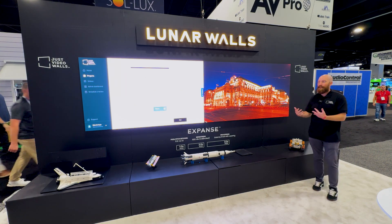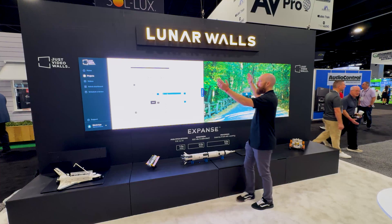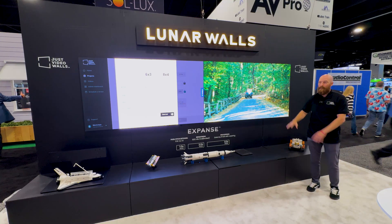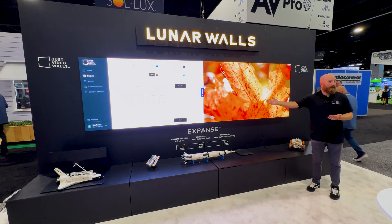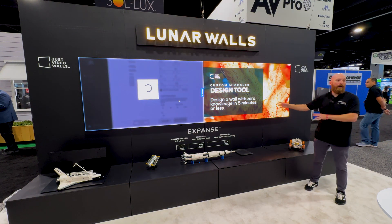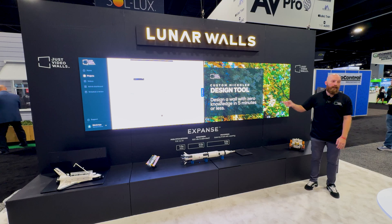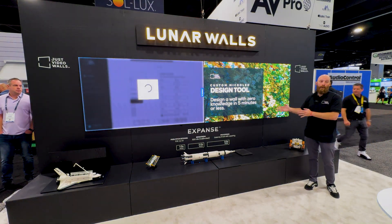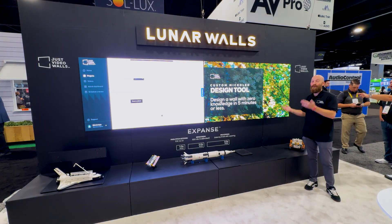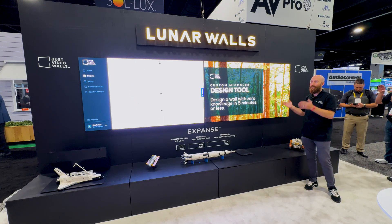The nice thing about this is you can set it up and move these layers wherever you want on the screen. If you want one 16x9 in the middle and then four 16x9s — two flanking on each side — maybe you have a security feed you want to keep an eye on while watching Amazon Prime, you've got all kinds of customization. At this size, this wall behind me is a $40,000 MSRP for a 1.2 pitch product. This is now a true alternative to the projection market, with customization that takes it to a whole other level.